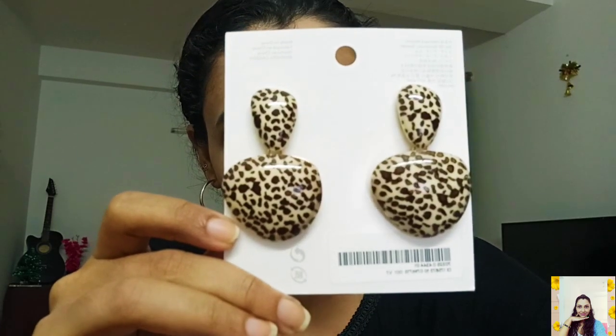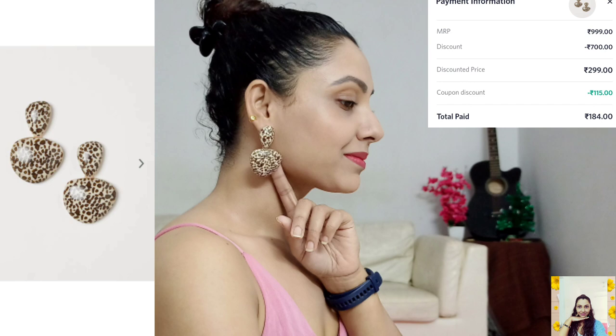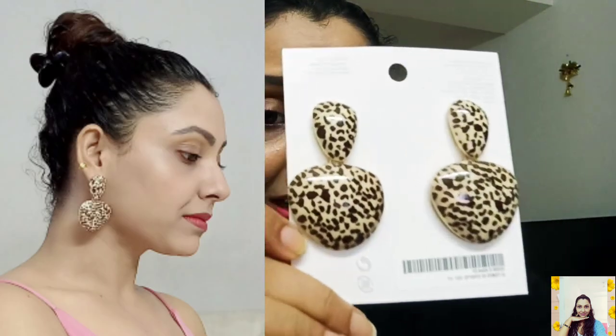The second one is in a white and brown combination — I think it's animal print. This print is quite trendy right now so I bought it. It's quite large in size. I think it will easily go with your everyday formals so you can go for it. The design is superb and I loved it.